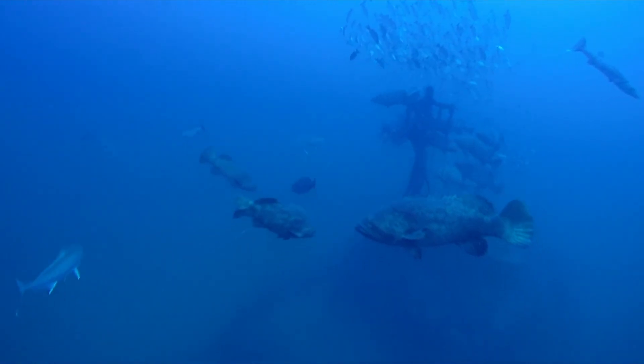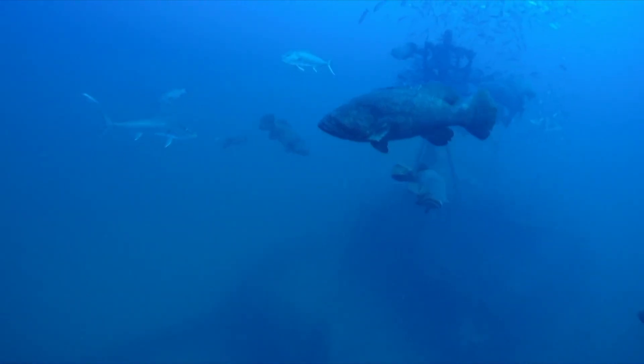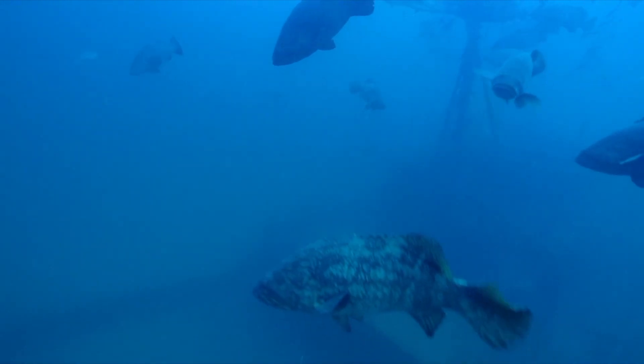Here you can see schools of Barracuda, Amberjack, Gray Snapper, and Goliath Grouper as the pod comes to rest near the deck of a sunken vessel.